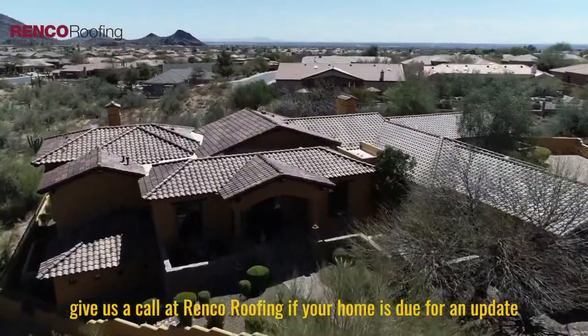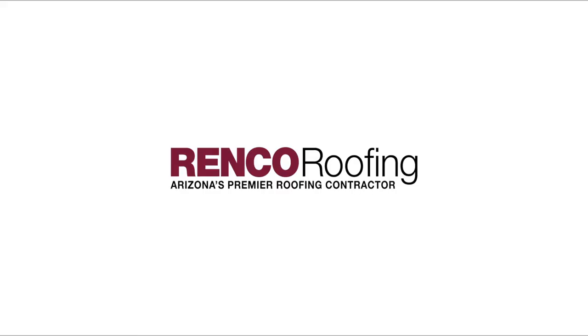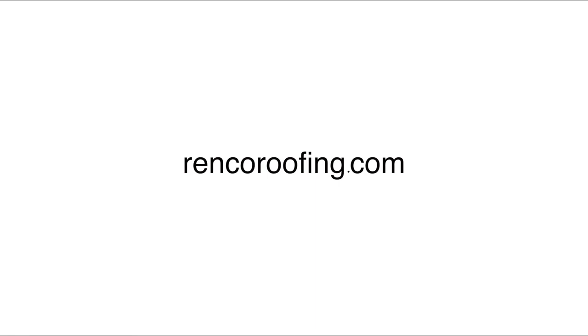Give us a call at Renco Roofing if your home is due for an update. Thank you.